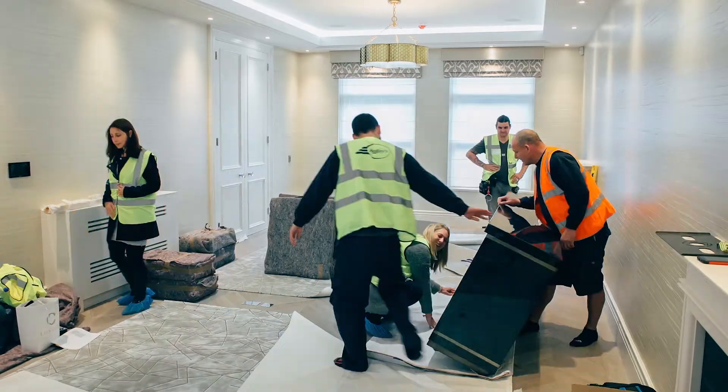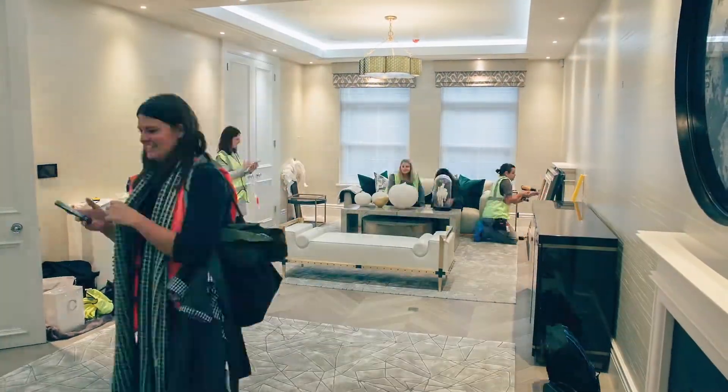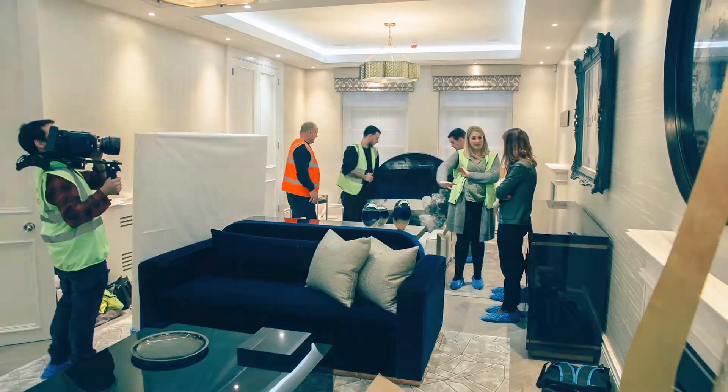When I started, we would often get called in to do the final dressing. But the great thing now is we are involved in the base build, space planning, and often before the architect has been appointed.